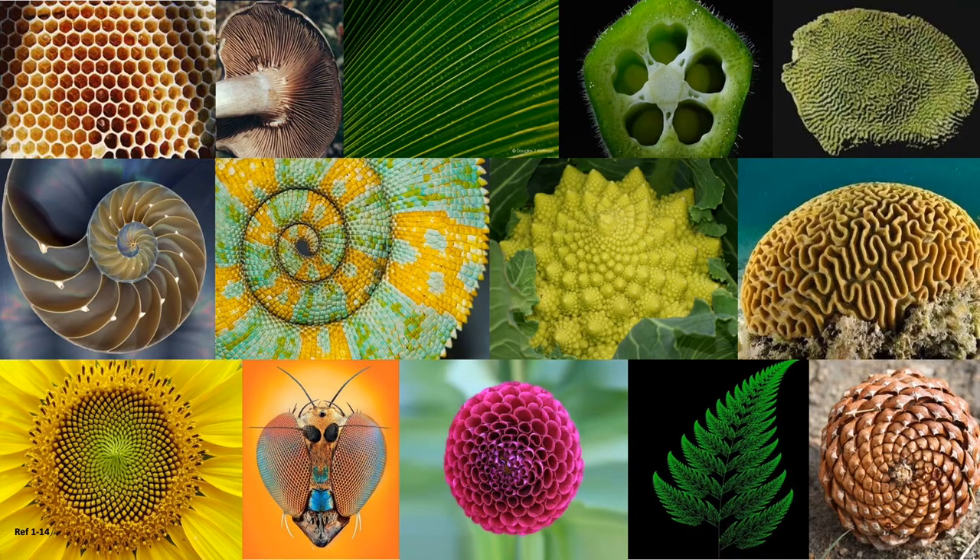Interesting designs are everywhere in nature — in leaves, in flowers, in molecules, in living cells. Gathering inspiration from nature for the design and creation of new materials, and using these materials for different applications, is something I am passionate to pursue in my research.